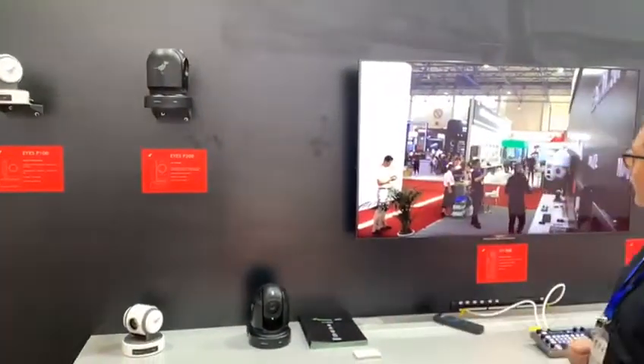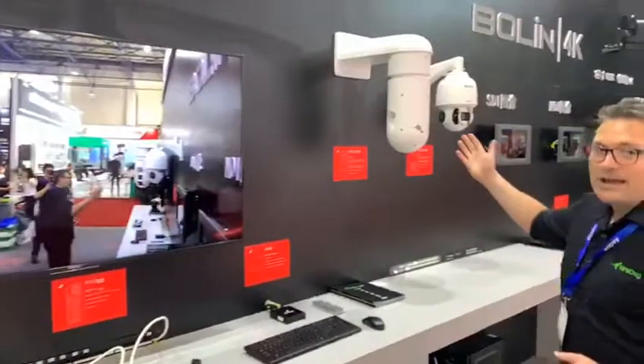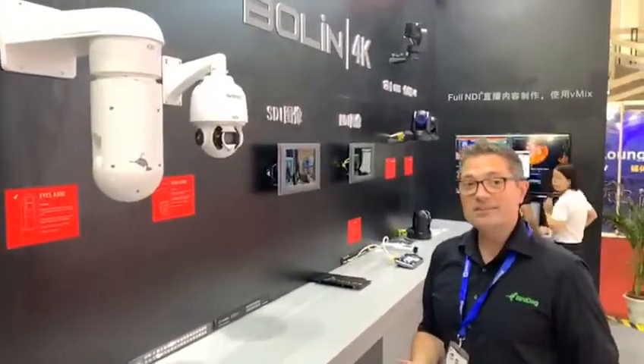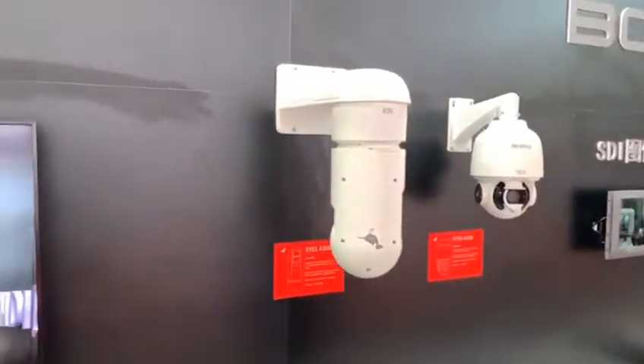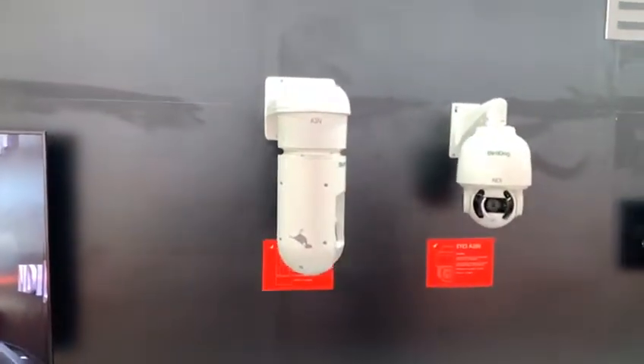All of our cameras are powered over ethernet. Moving down the range, we also have our outdoor weather cameras. These are IP67 rated and operate from minus 40 to plus 60 degrees. Both of these cameras can boast a full 360 degree spin.